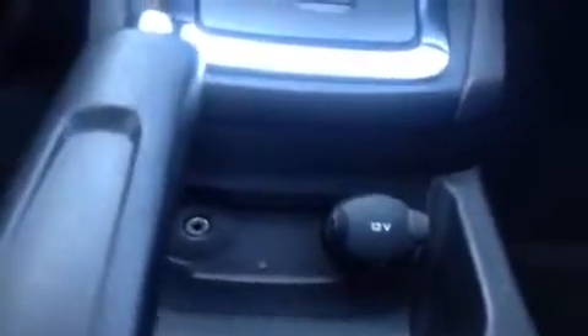We have power locks in the center — it's kind of confusing in the beginning, but you'll get used to it. AC, and down below, again, this is that auxiliary port as well as a 12 volt power outlet.